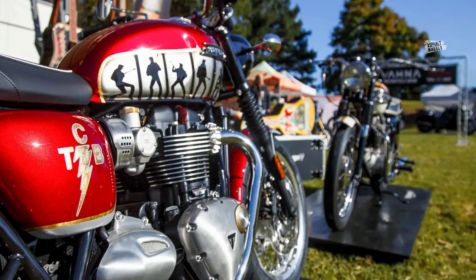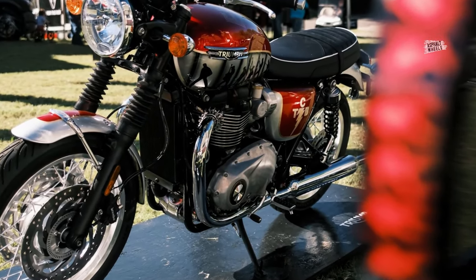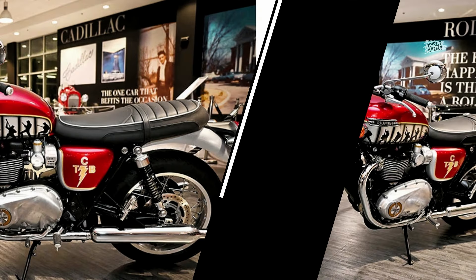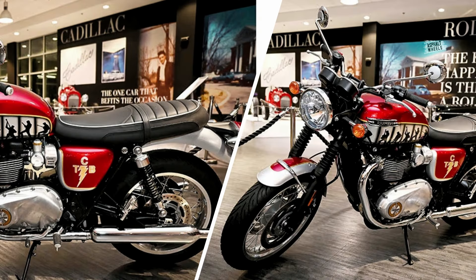This is likely related to the motorcycle made by Triumph and Gibson. News of the Elvis edition Bonneville comes just a month after the previous T120 was custom made for a charity auction and sold for $12,000, donated to the Presley Charitable Foundation.